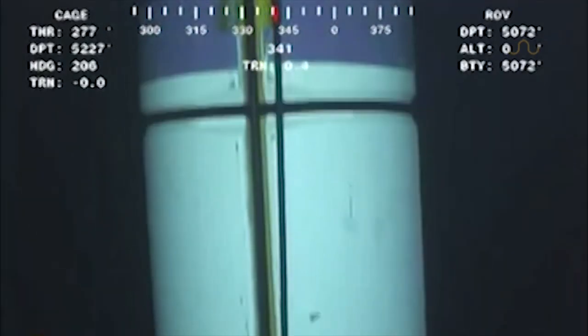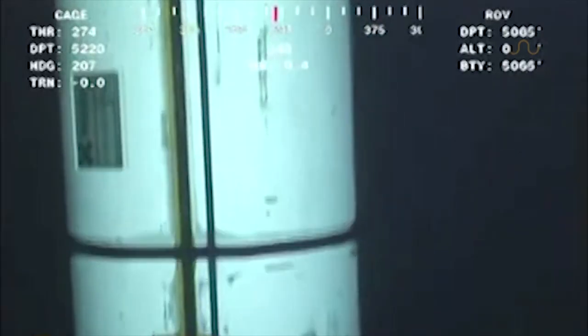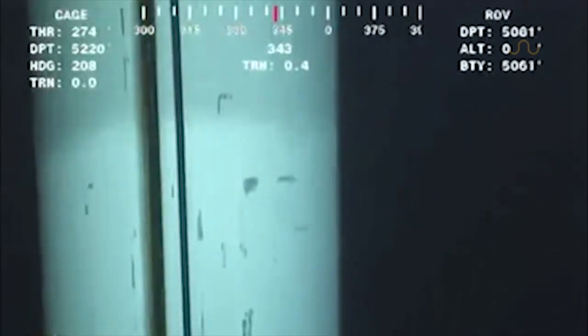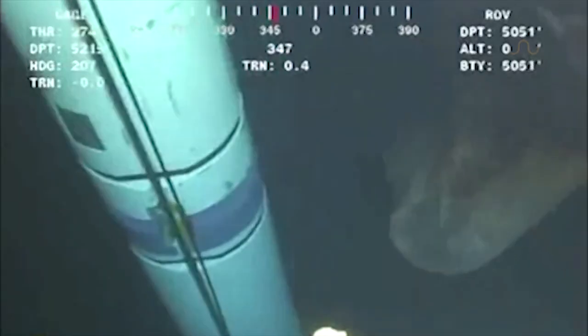Life in the extreme depths of the ocean can take on some very strange forms, forms that push the boundaries of what an animal is supposed to be. So when you start creeping past 5,000 feet, all bets are off — point and case, this thing.